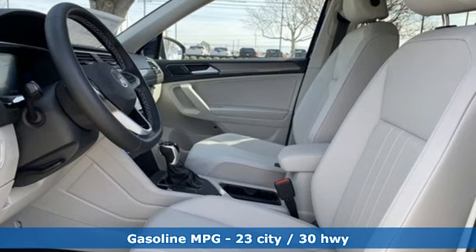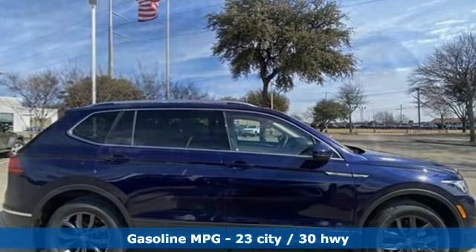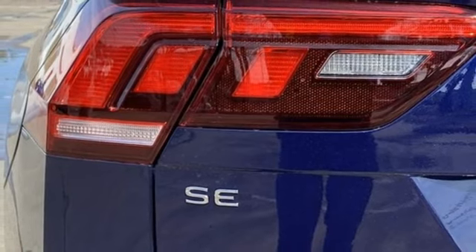It comes with all the amenities you need: Steering Assist, Cruise Control, Wi-Fi Hotspot, Dual Zone Climate Control, Streaming Audio, Intercooled Turbo Inline 4-Cylinder Engine, and Front Heated Bucket Seats.